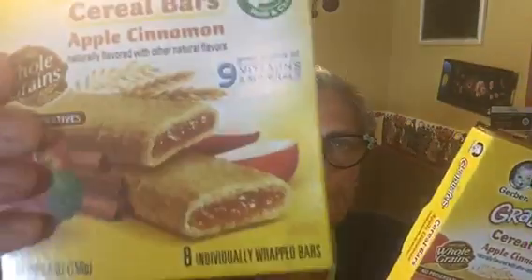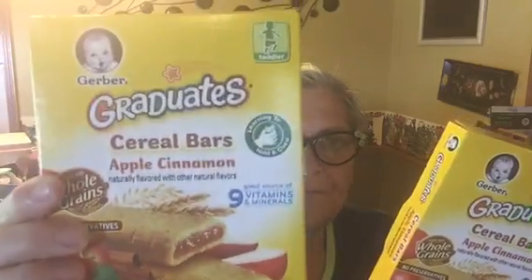My little grandson, he's about one and a half. They have these bars — the boxes are pretty heavy, it's 5.5 ounces for eight individually wrapped bars, and they're apple cinnamon. So I got those two boxes for him.